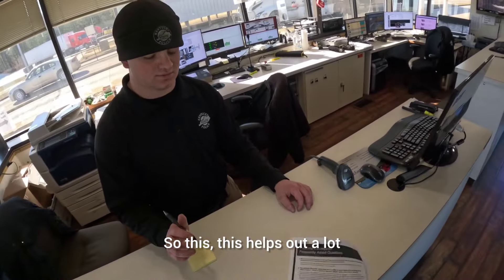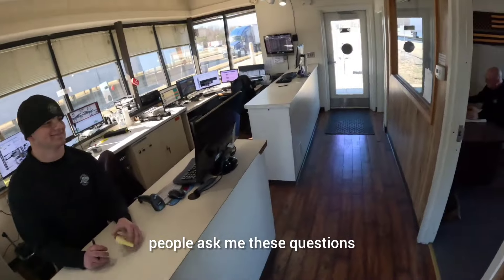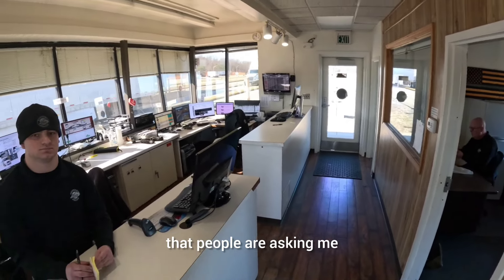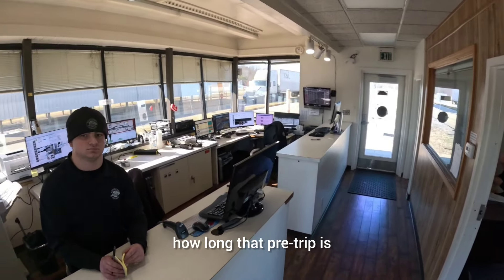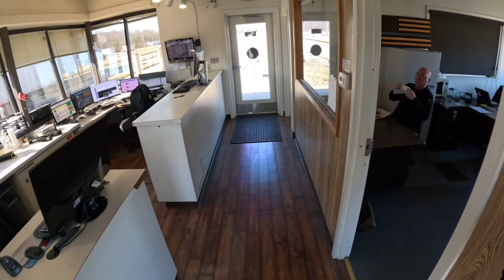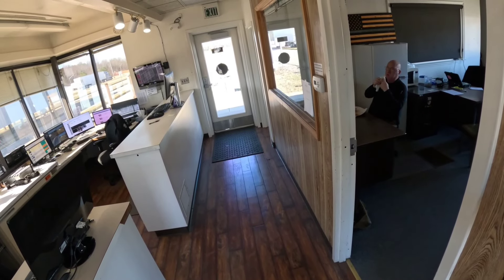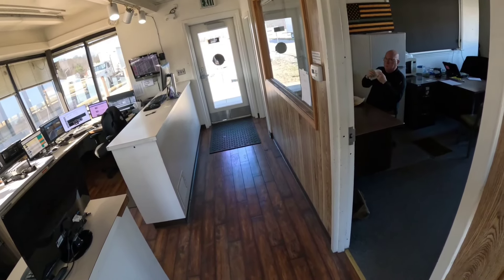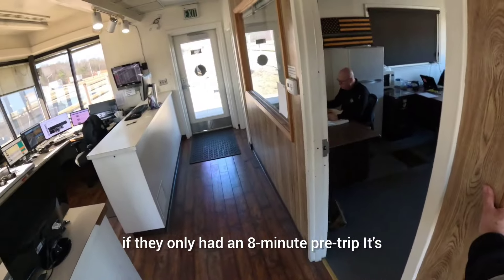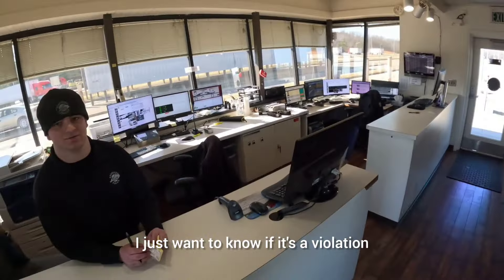On pre-trips: people ask if there's a limit on how long one has to be. There's no minimum legally, but if you're doing less than 15 minutes you're not really doing a pre-trip — it should be 15 to 30 minutes. But as long as they have a pre-trip logged, it's not a violation even if it's only 8 minutes. Post-trips are supposed to be done, but missing one is not a violation.